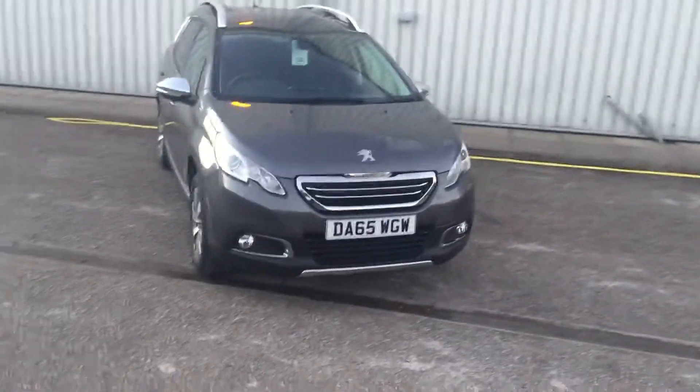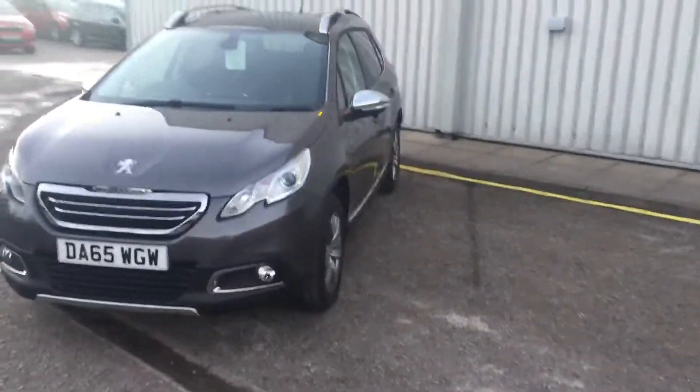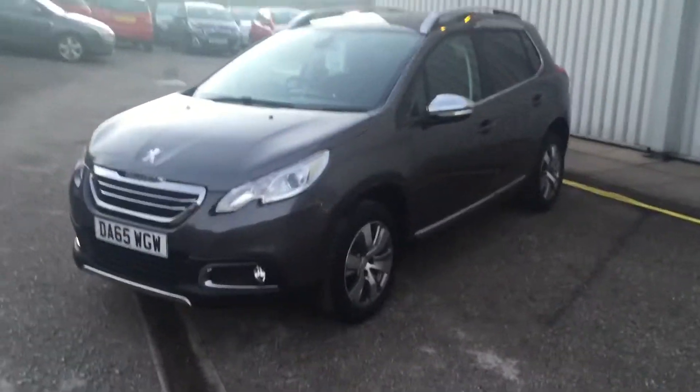Alright guys, welcome to Gateway Peugeot in Crewe. We have a very nice car here for you today — it is our Peugeot 2008 demonstrator.